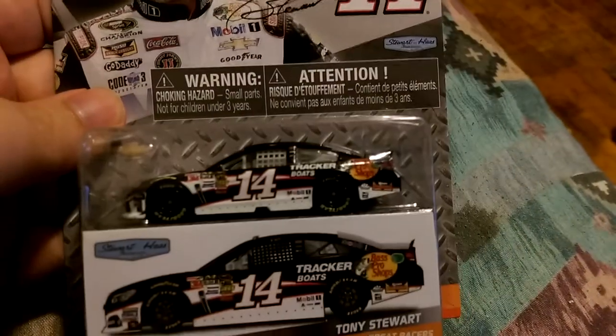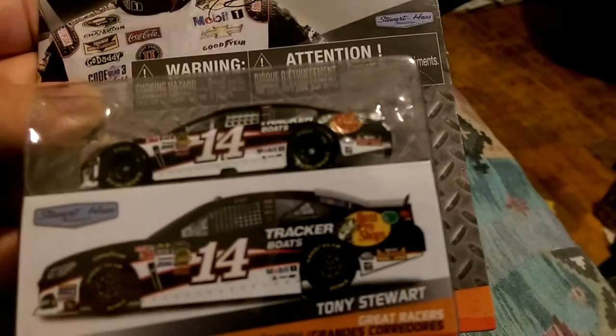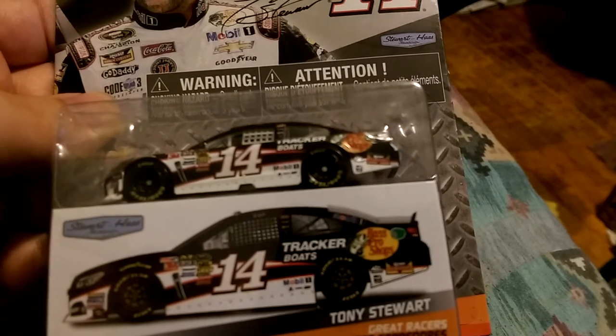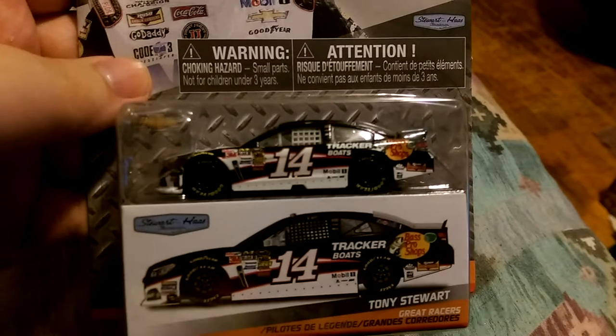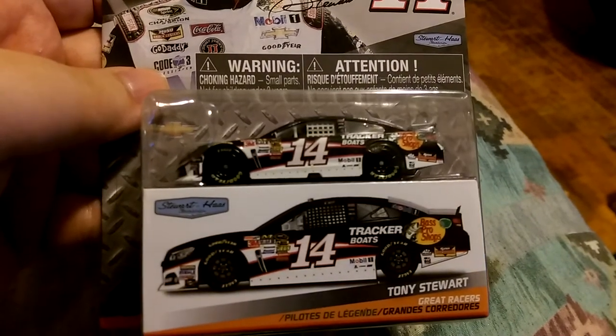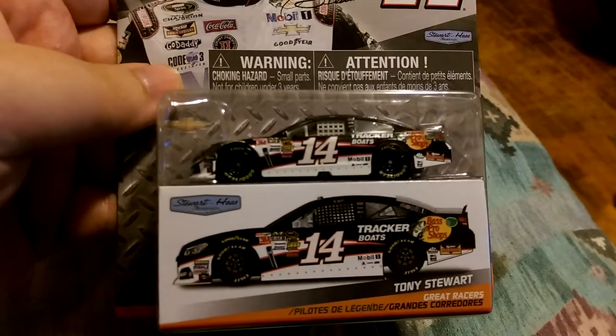Now on to the car. We have the number 14, Mobile One, Tracker Boats, Bass Pro, American Ethanol, Ross Truck, Mac Tools, got NASCAR Sprint Cup Series, Autometer, Jags, Lincoln Welders, Edelbrock, Freescale, 3M, Holley, Mechanicware, Mobile One —